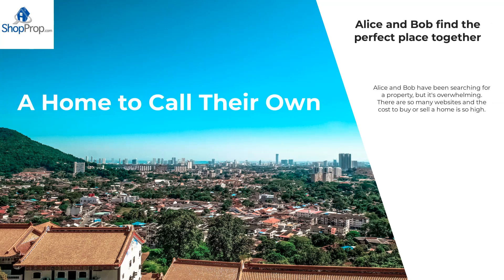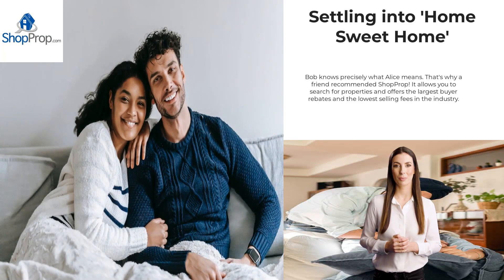Alice and Bob have been searching for a property, but it's overwhelming. There are so many websites and the cost to buy or sell a home is so high. Bob knows precisely what Alice means. That's why a friend recommended ShopProp.